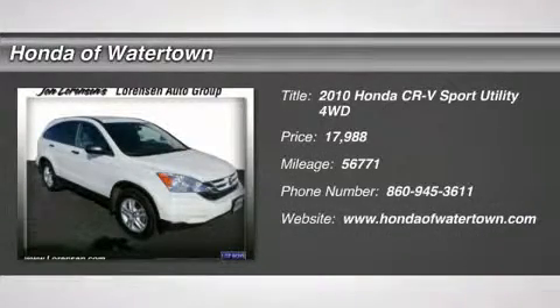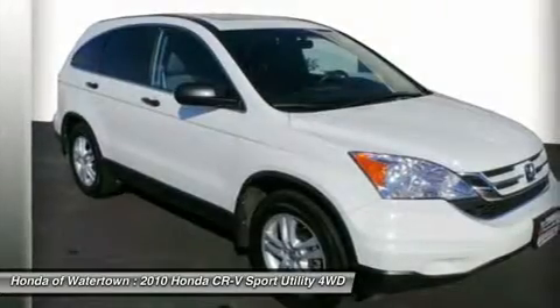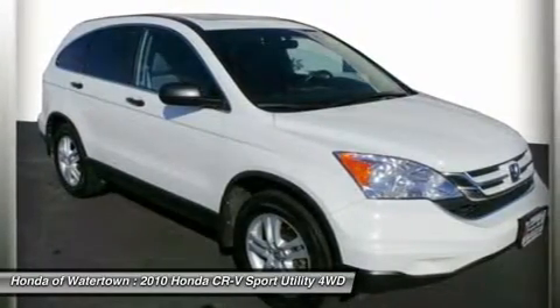EX Trim, Taffeta White exterior and grey interior. Excellent condition. Price drop from $18,988.